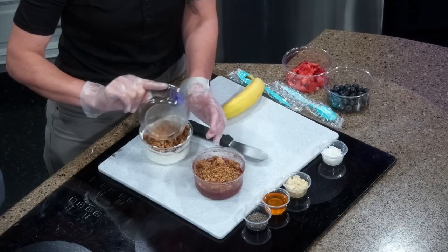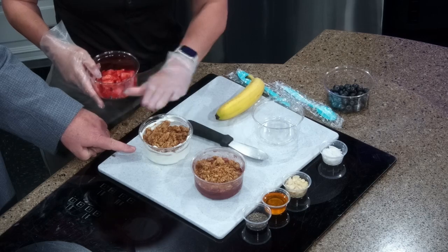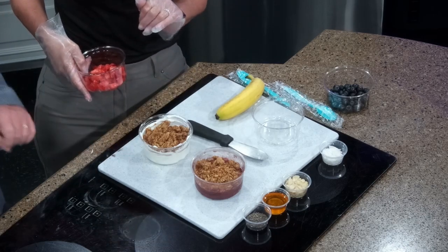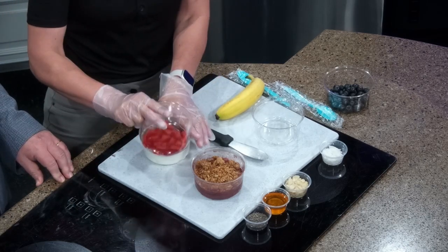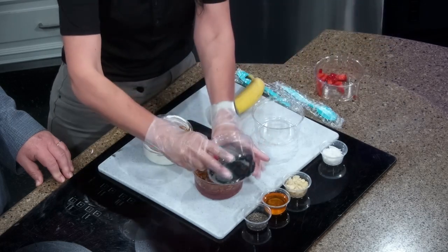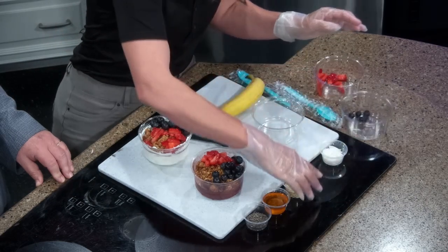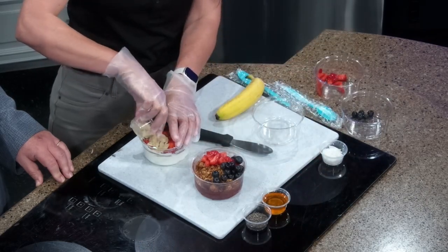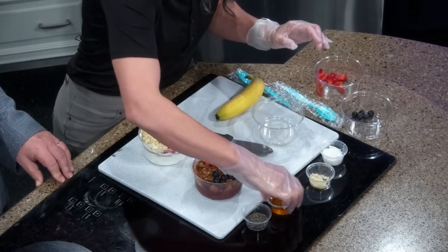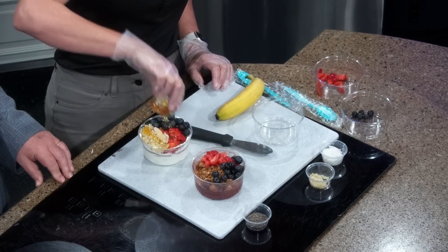We're going to start with a mixed berry — we're going to add our granola, and the acai gets granola too. We just have a plain non-fat, unsweetened yogurt. We're going to do our strawberries on both, and then our blueberries. The mixed berry gets sliced almonds, and then a drizzle of honey — got to have some honey on it, it adds a nice little level of sweetness.